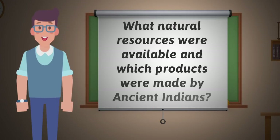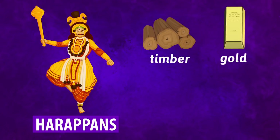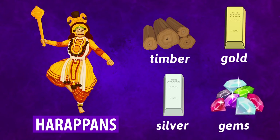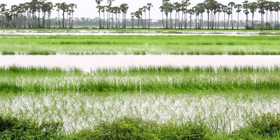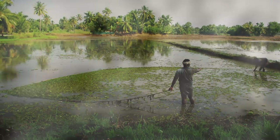What natural resources were available and which products were made by ancient Indians? Ancient Indians, called Harappans, used natural resources such as timber, gold, silver, and semi-precious gems. They also used fresh water to irrigate crops, and they fished abundant water sources for food.